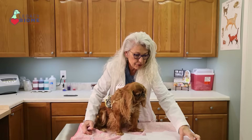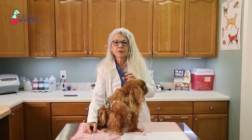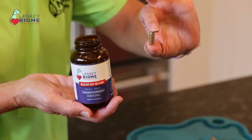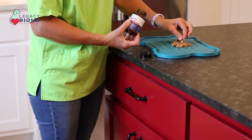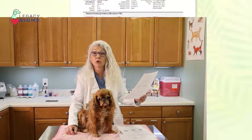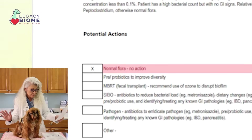After taking that test, we used the Legacy Biome fecal microbiota transplant capsules, and she got one a day for 30 days. At the end of the 30 days, we got another sample. And again, it comes back as normal flora, no action needed.